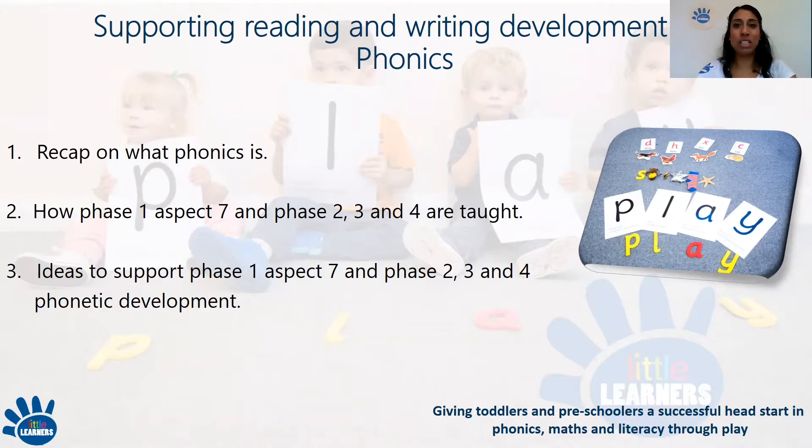If you would like to re-watch the activities with your child, it will encourage participation and a chance to experience the phonics activities together. If you have any questions related to phonics, please feel free to type them in the comments section below and I will answer them by replying to your comments following this live.